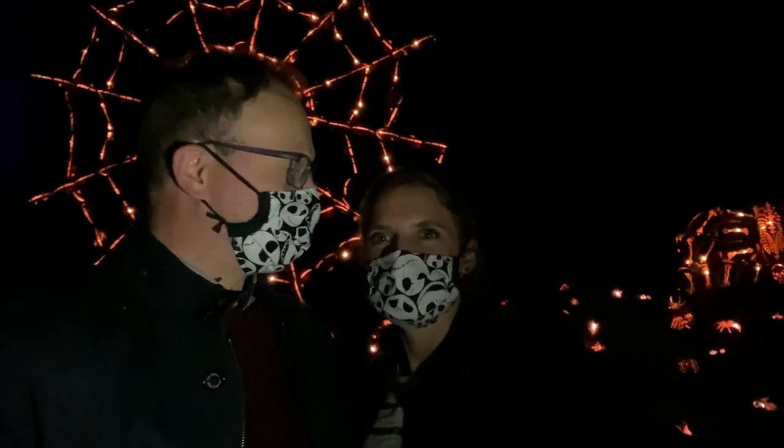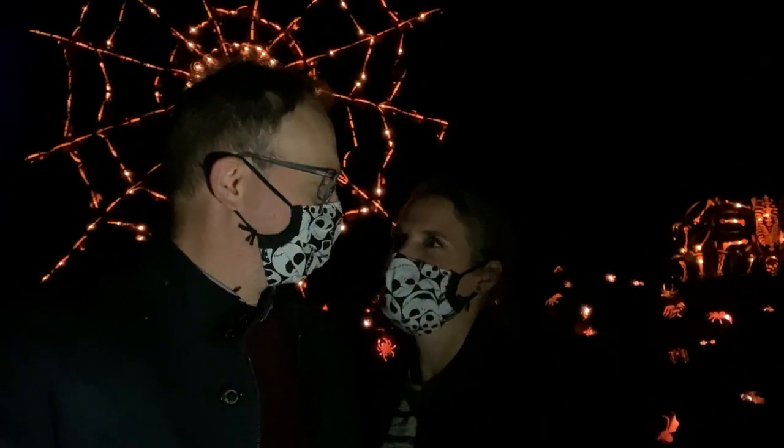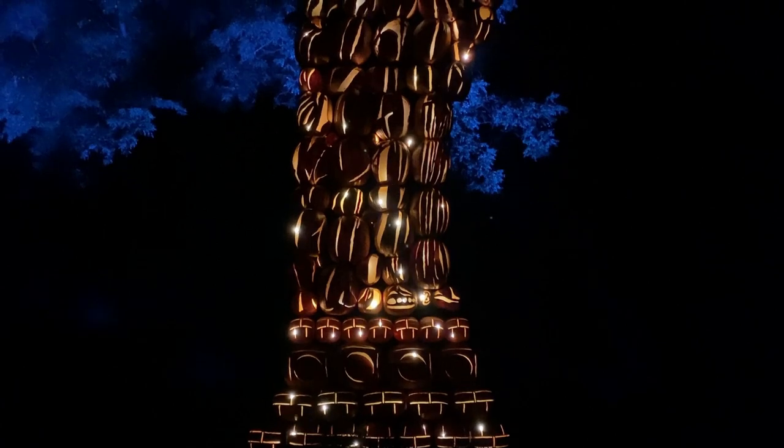I wouldn't want to get stuck in that web, I can tell you. I think the spider that owns that web would be able to get you. I think it would. Good night ladies and gentlemen. Thank you so much. Good night, Lady Liberty.